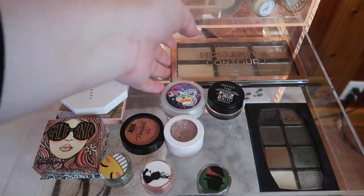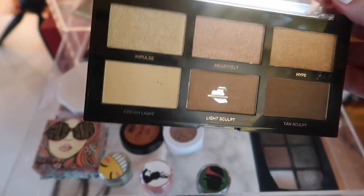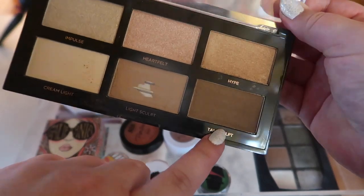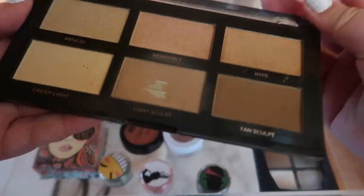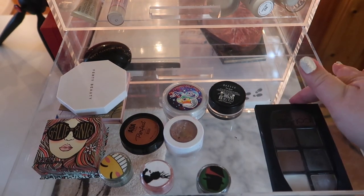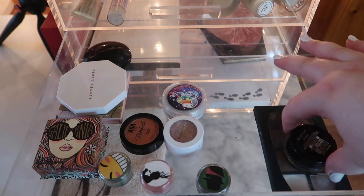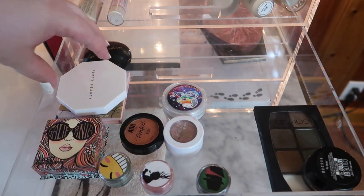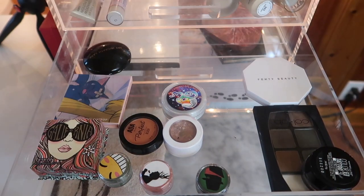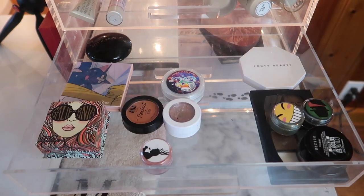Alright, that's everything for the first drawer — let's go to the second one. I'm going to pull out this highlight and contour palette from Profusion because I want to bring in some other products, but I did hit pan in the bronzer and almost hit pan in the contour — I'm proud of myself! We are going to leave the Collab palette because it is part of my HP Project Pan, along with my Maybelline Color Tattoo for brows. The Fenty highlighter is also part of that project pan, so we're going to leave that there too, along with these two loose shadows from Geek Chic Cosmetics.